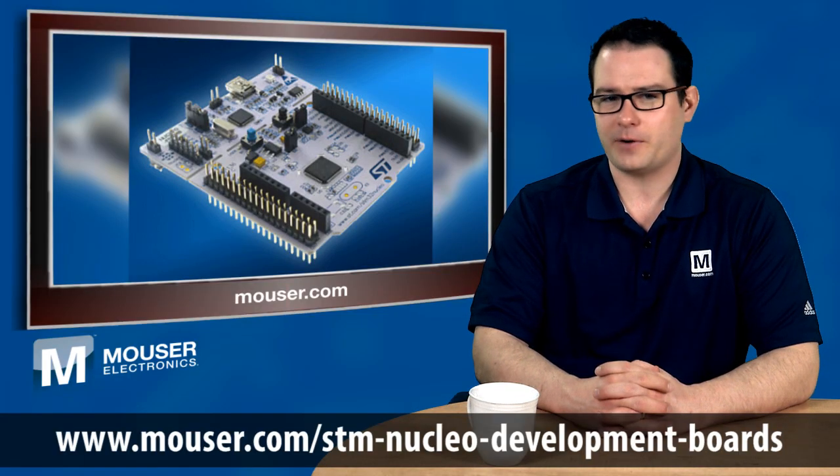To learn more about the new Nucleo development environment from ST Microelectronics, visit the link below.